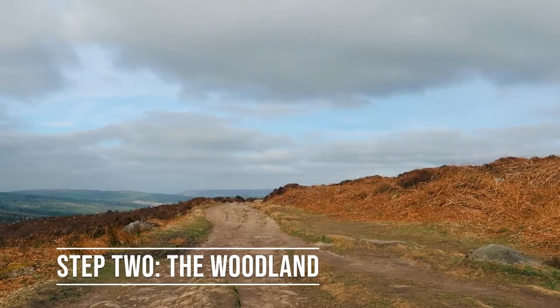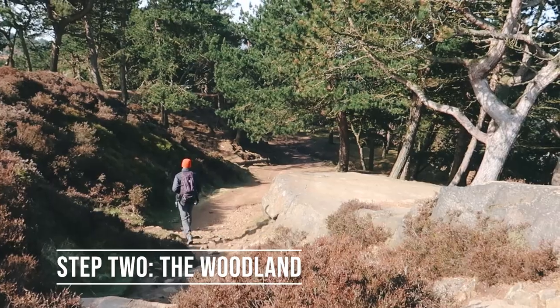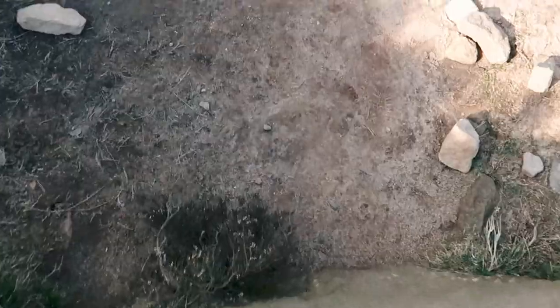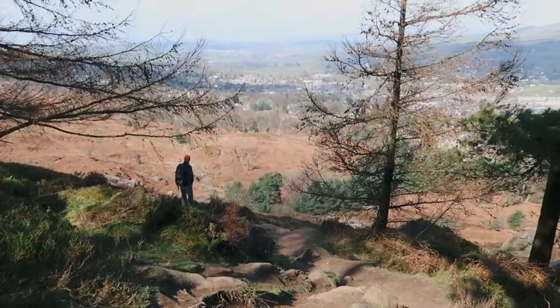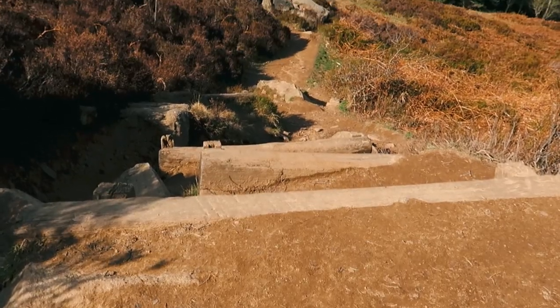Now you want to head west keeping the Cow and Calf on your right hand side. You will soon pass more disused quarries on the left before dropping down into a small peaceful wooded area. Follow the path through the woods. On the other side of the trees continue west following the path down the hill until you reach the rocky waters of Backstone Beck.